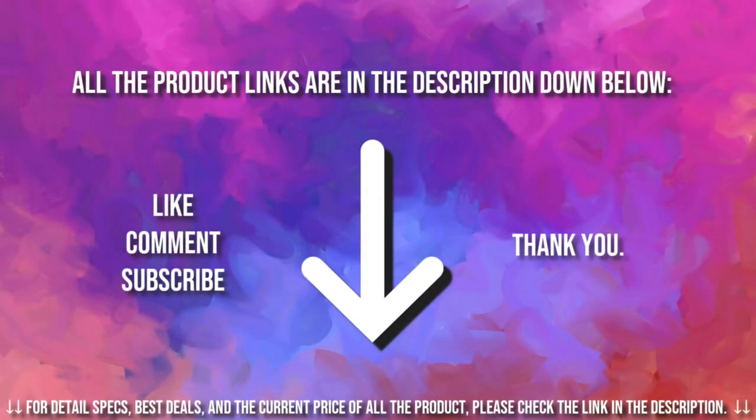If you're interested in buying one of these products, links to all the products mentioned in this video are in the description down below. If you found this video helpful, don't forget to give a like, comment, and subscribe. As always, thank you for watching.